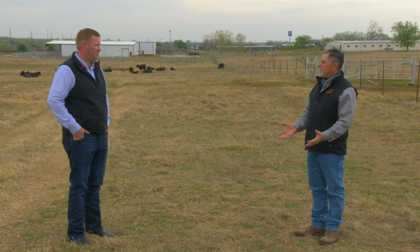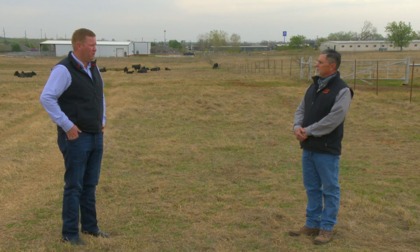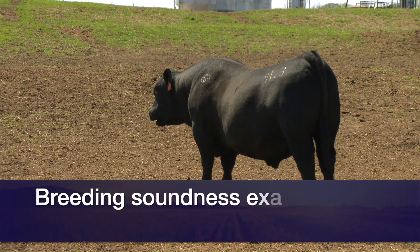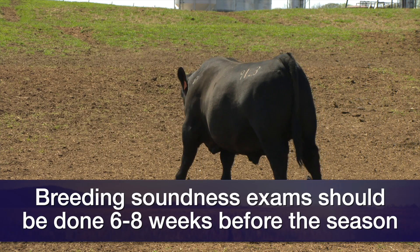So Parker, as we look at doing that going into breeding season, why do we say it's important to do it in advance? A breeding soundness exam is only a measure of a bull's ability to cover cows on that specific day. However, it's recommended that you do it six to eight weeks prior to the breeding season so that you have enough time as a cow-calf operator to replace an infertile bull with a fertile one, which sometimes requires finding a sale still marketing bulls and getting that bull home.